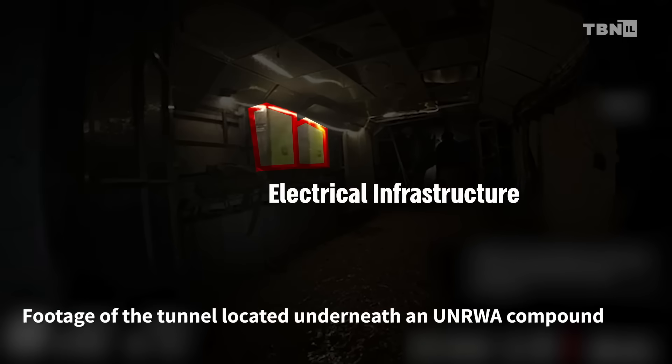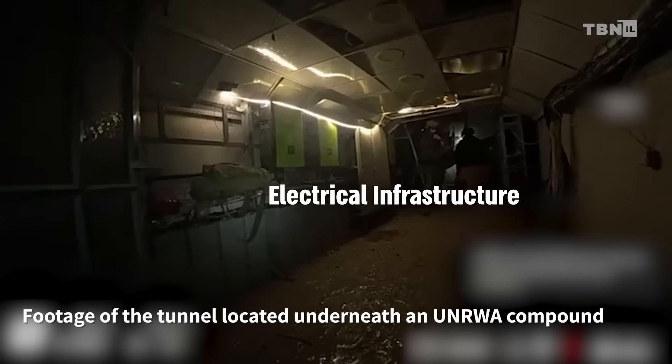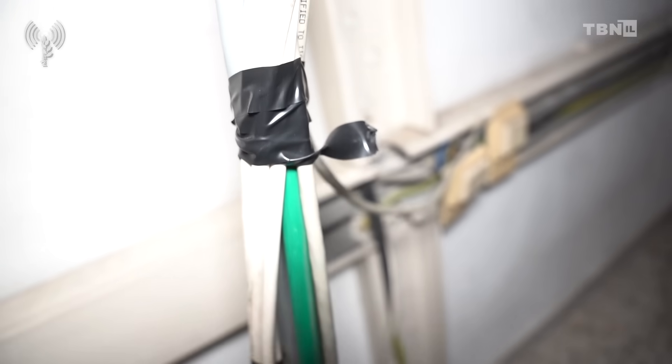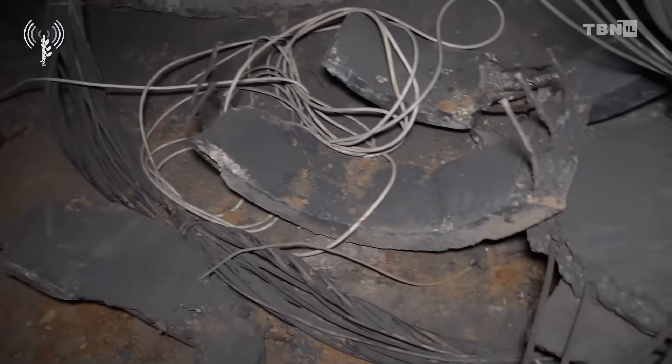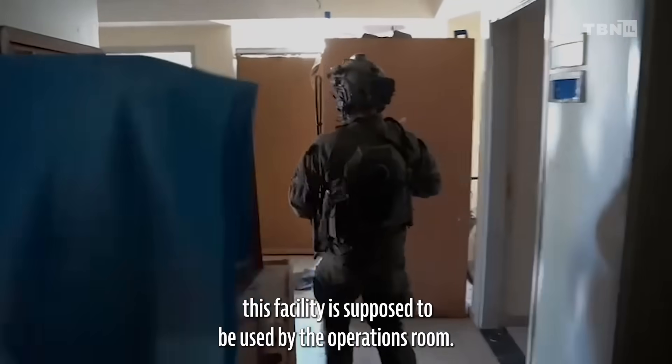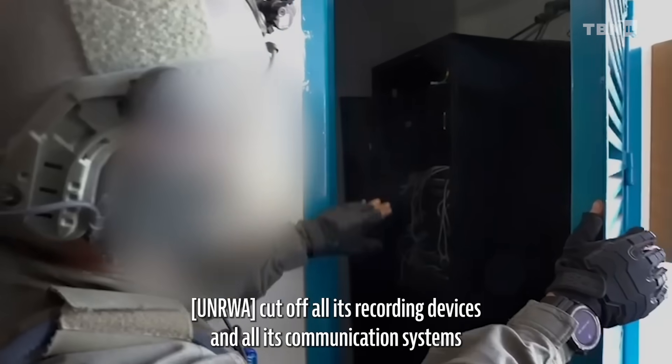Additional points of interest include the very sophisticated infrastructure set up inside the tunnel to supply electrical power to all the computers and other equipment. This infrastructure was connected to UNRWA's central headquarters building, which indicates that electricity was supplied to the tunnel route through UNRWA assets. This is one more reason that UNRWA's claim to know nothing about the Hamas facility is difficult to take seriously.